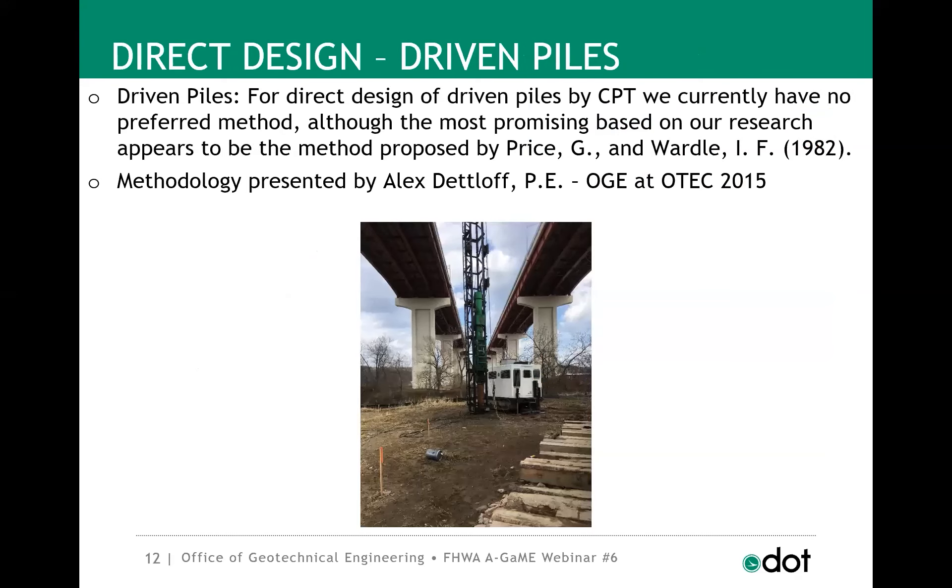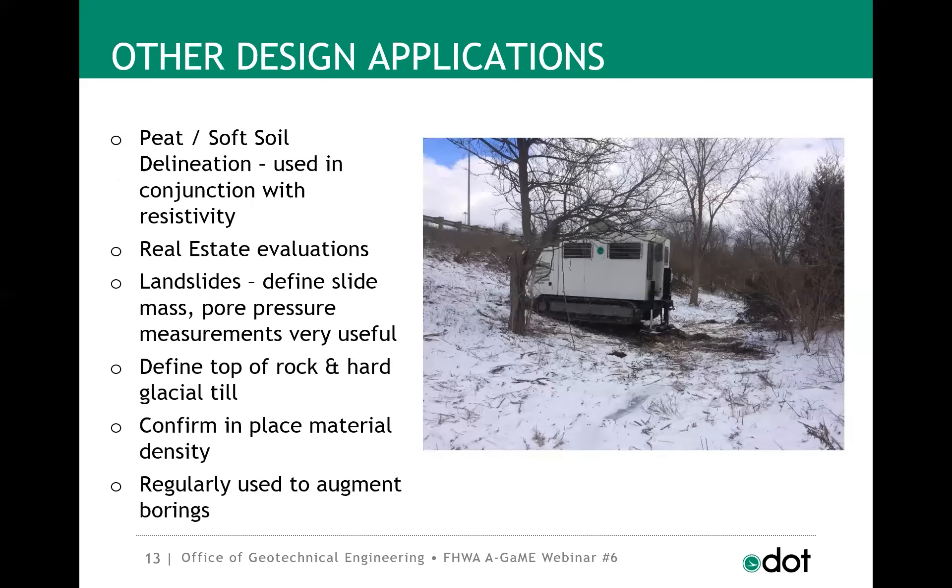The holy grail of CPT uses is direct design — going right from a sounding to a design in a matter of days. We do use CPT for direct design for spread footings of culvert headwalls, abutments, and piers, following research presented by Main and Moeller, as presented by Alex Detloff at the Ohio Transportation Engineering Conference in 2016. Currently a majority of our in-house design for culverts in the glaciated areas of Ohio use CPT.